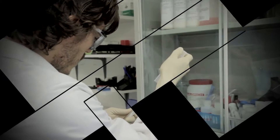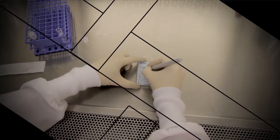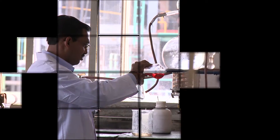Biomed Diagnostics is an ISO 13485 certified manufacturer of high-quality microbiology devices for in vitro diagnostic use and environmental testing. Our mission is to provide reliable, accurate, and easy-to-use testing kits purpose designed and built to exceed the needs of our most demanding clients.